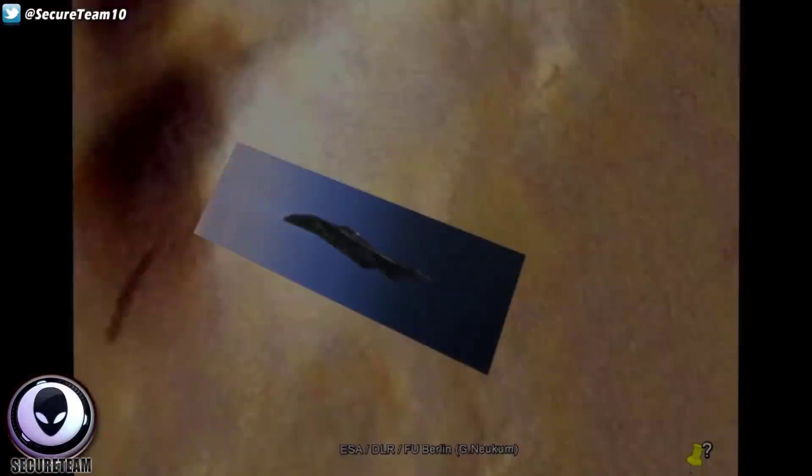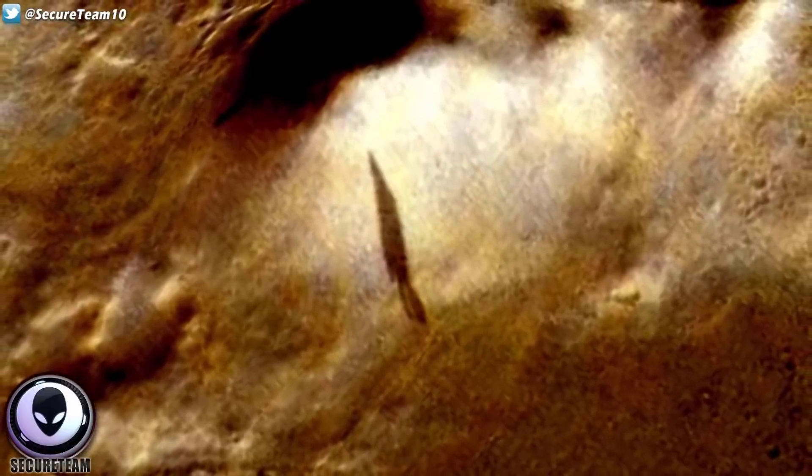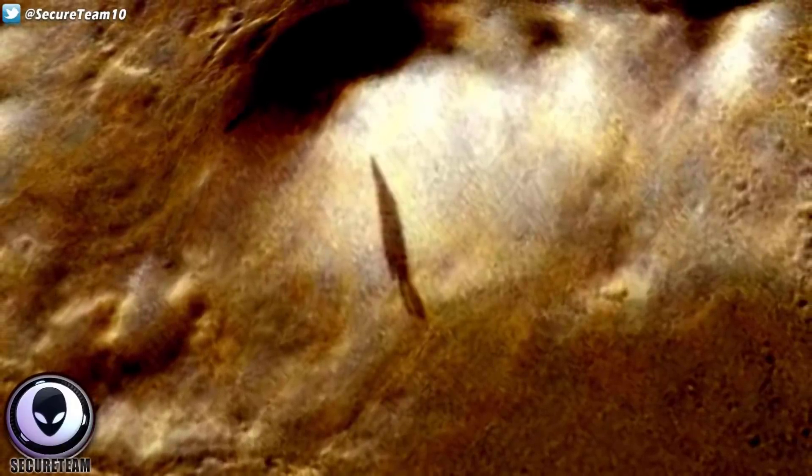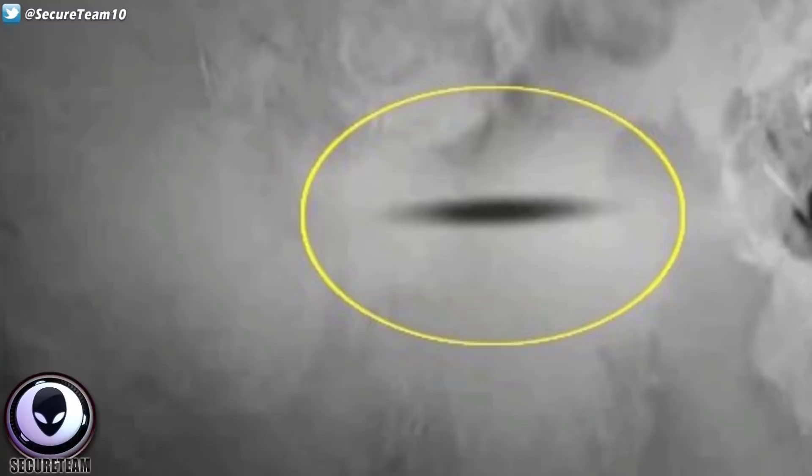I think this is definitely eerie. Which begs the question — is this proof that whatever this object was captured over Earth, is it now above Mars? Or did it visit Mars? Or is there something similar in shape to it that was flying over Mars at the time this satellite image was taken? And as I mentioned, this isn't the first time that huge shadows have been captured moving across the surface of Mars — in fact, it's happened multiple times.